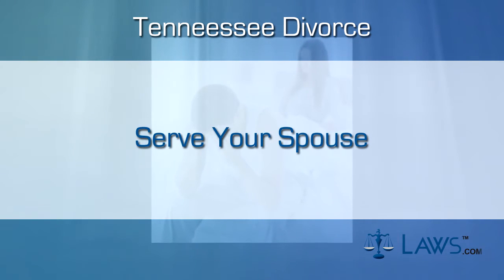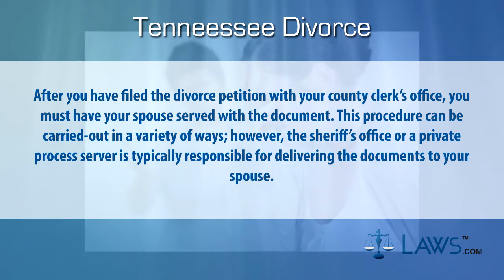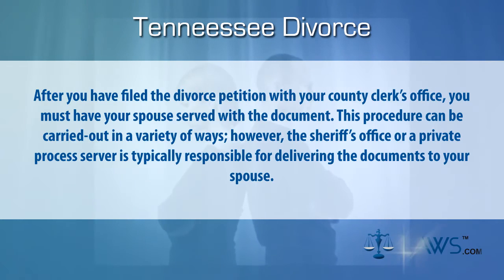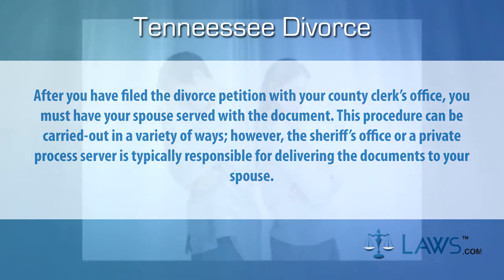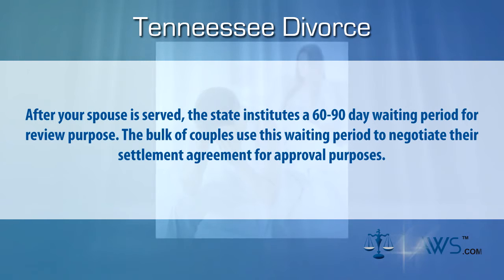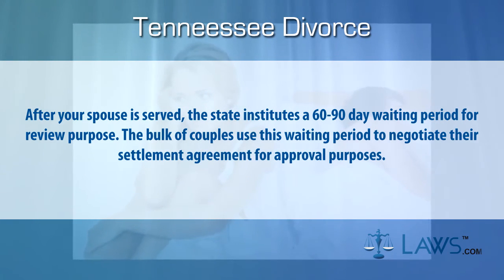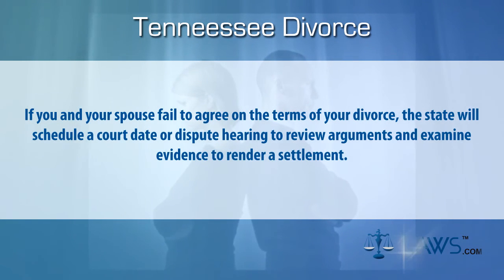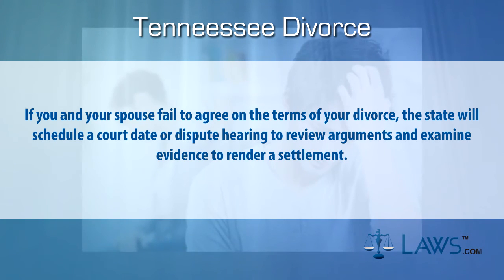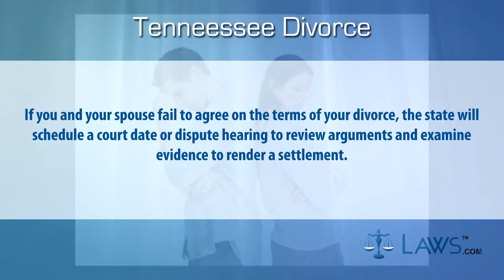Step three: serve your spouse. After you have filed the divorce petition with your county clerk's office, you must have your spouse served with the document. This procedure can be carried out in a variety of ways; however, the sheriff's office or a private process server is typically responsible for delivering the documents to your spouse. After your spouse is served, the state institutes a 60 to 90-day waiting period for review purposes. The bulk of couples use this waiting period to negotiate their settlement agreement for approval purposes. If you and your spouse fail to agree on the terms of your divorce, the state will schedule a court date or dispute hearing to review arguments and examine evidence to render a settlement.